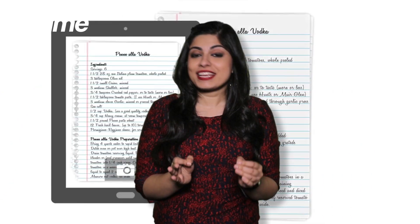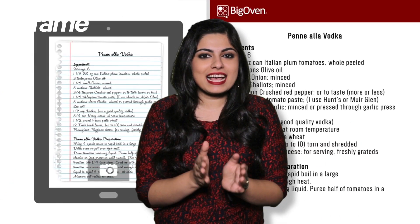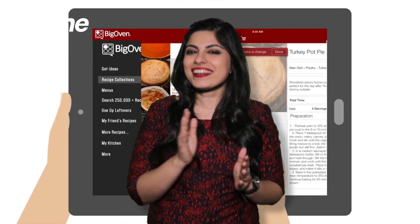Our favourite touch is the recipe scan. This lets you upload an image of a handwritten recipe that they can transcribe for you at a little extra charge. Hey, you can't put a price on your auntie's special mutton curry now.